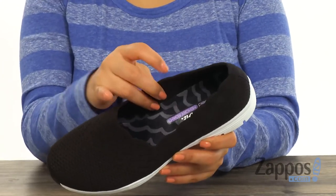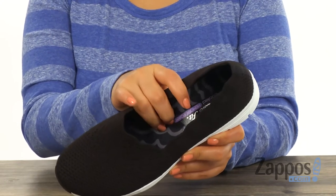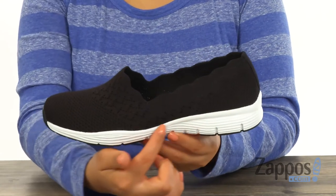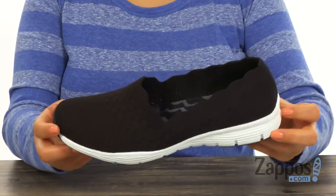Inside there's soft fabric shoe lining with an air-cooled memory foam full-length cushion footbed that's soft and squishy to provide comfort and support. They feature a shock-absorbing flexible lightweight midsole and it's all on a rubber traction outsole. This pair is perfect for the lady on the go, and it's from Skechers.